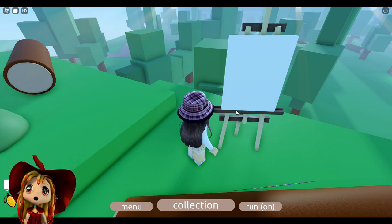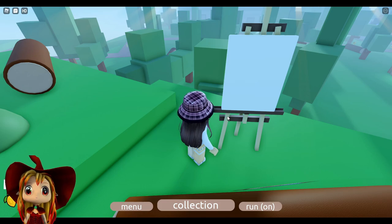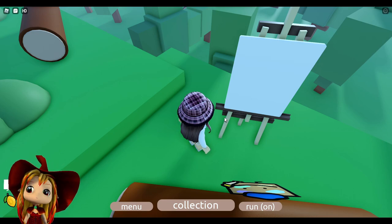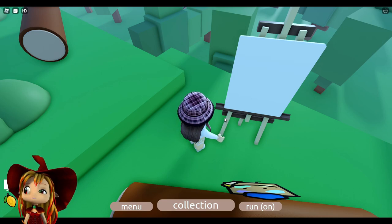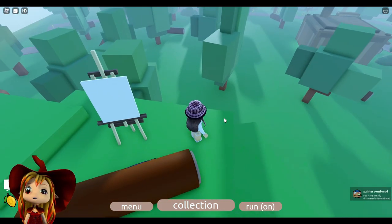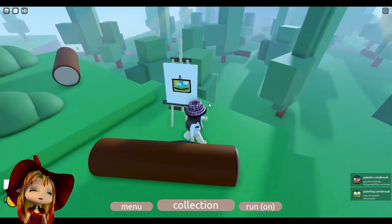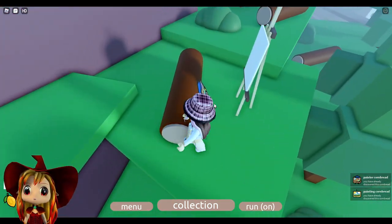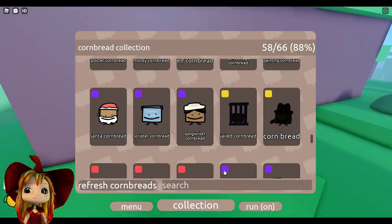I can't believe it. Why? Come on, man, just paint one! Why are you such a slow painter? Oh my gosh, I got it! This is a miracle! Thank you, thank you. Miracle.